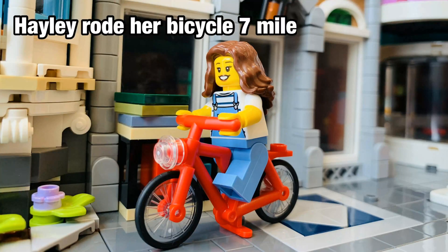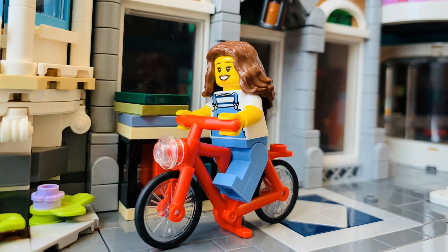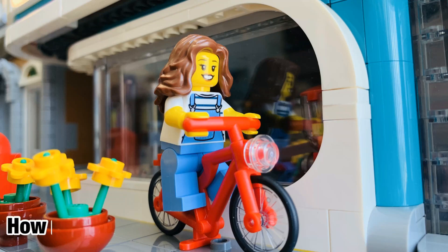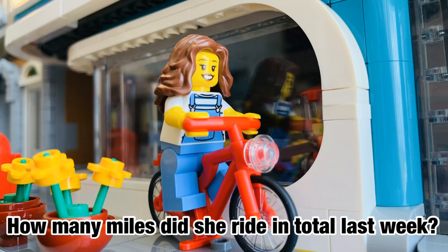Haley rode her bicycle 7 miles last Monday. She rode 3 miles last Wednesday. How many miles did she ride in total last week?